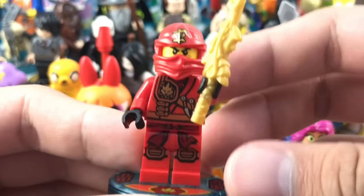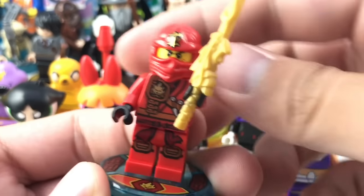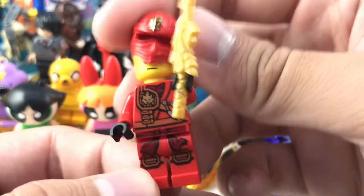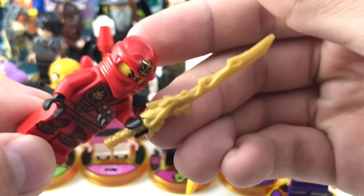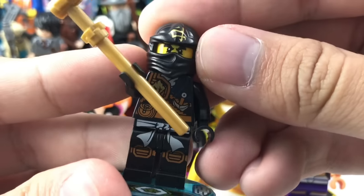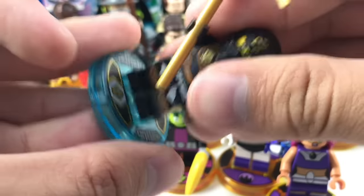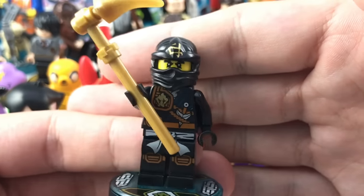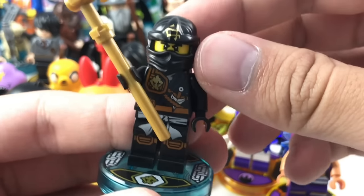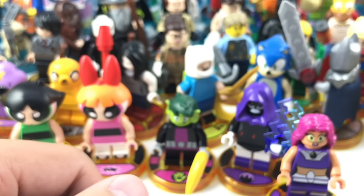Moving on to Ninjago — we have Kai, which came in a team pack with Cole. This is all based off the 2015 design. I like his little dragon sword accessory. Cole also has a 2015 design — really nice with the black outfit. He has a scythe as an accessory. I really like the 2015 designs for the Ninjago minifigures. The early 2015 designs looked great, and the later ones with the dual-molded masks looked great too, but they sort of overused that for Skybound and some other ones.